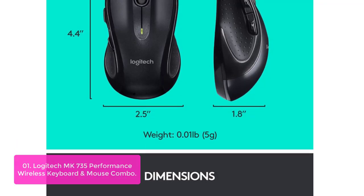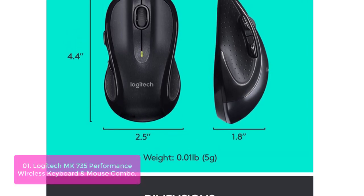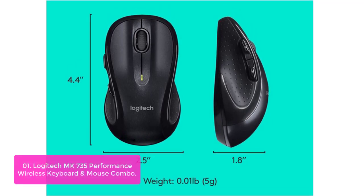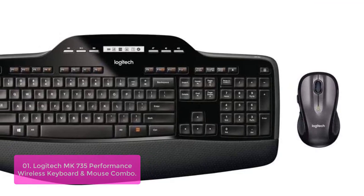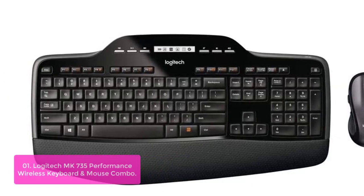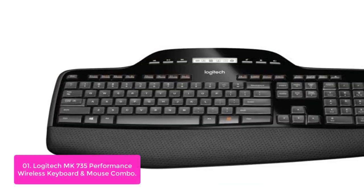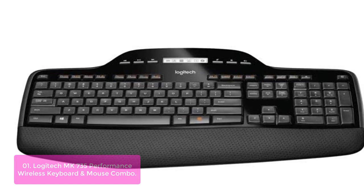List number 1: Logitech MK735 Performance Wireless Keyboard and Mouse Combo. The Logitech MK735 gives you a seamless way to cover your entire desktop. Its ergonomic design features Logitech incurved keys and a cushion palm rest, so it's comfortable when you're typing for hours without getting tired. The combination delivers on-the-go convenience in a package that's small enough to store away or travel with without taking up space.